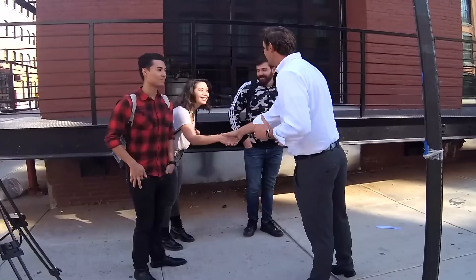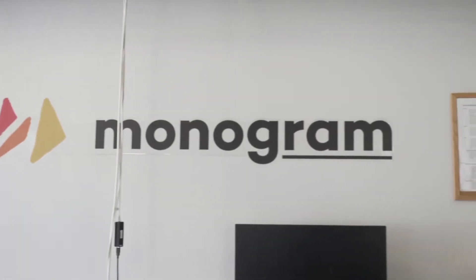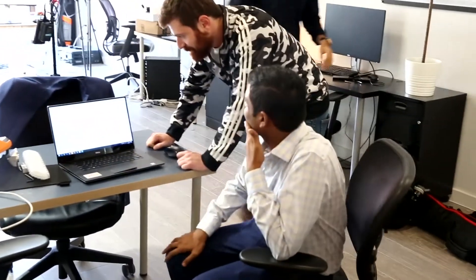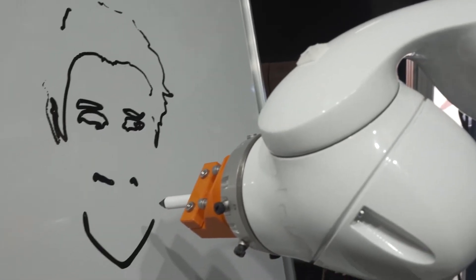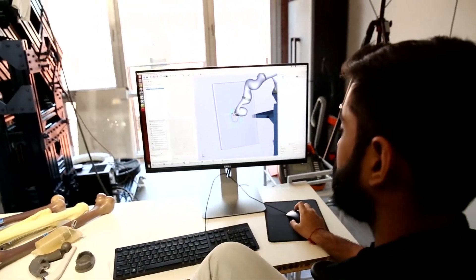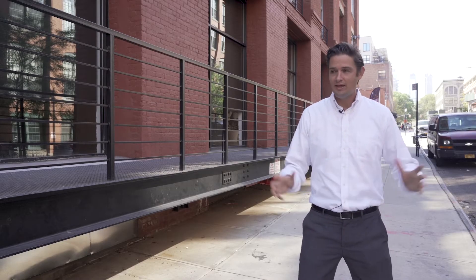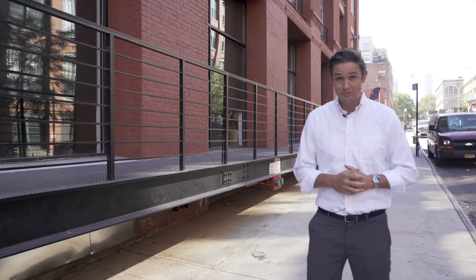What you'll see behind me is a whiteboard. What we're going to do is get some folks to come into the Monogram office, take their picture, generate a cut path from their picture, and have the robot draw it. It's personalization, and we're going to show you what our software is really capable of in a fun, interactive way. So we're outside of Monogram HQ — this is where all the magic happens.